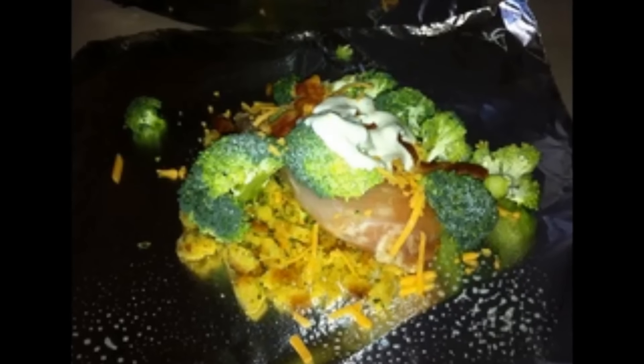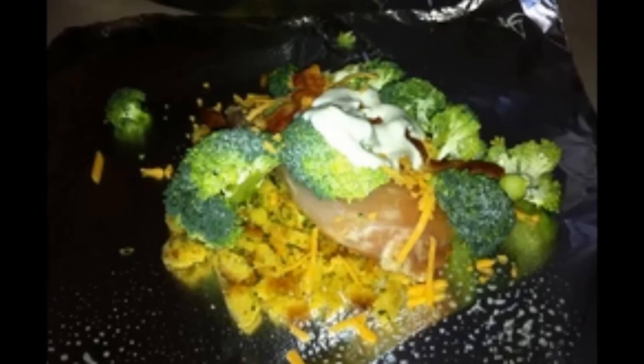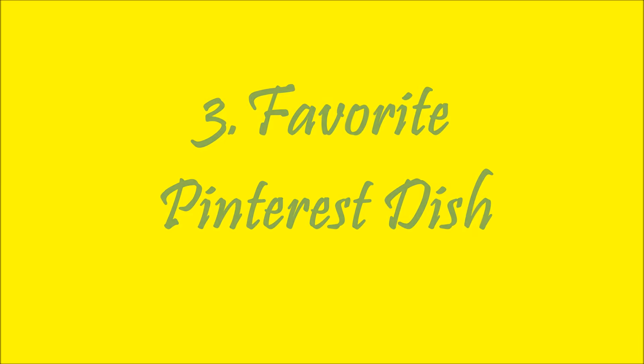I also found oven chicken packets on Pinterest — this was really yummy, my family loved it. I cooked it twice so I'll have to go back and cook that again because it's been a while.